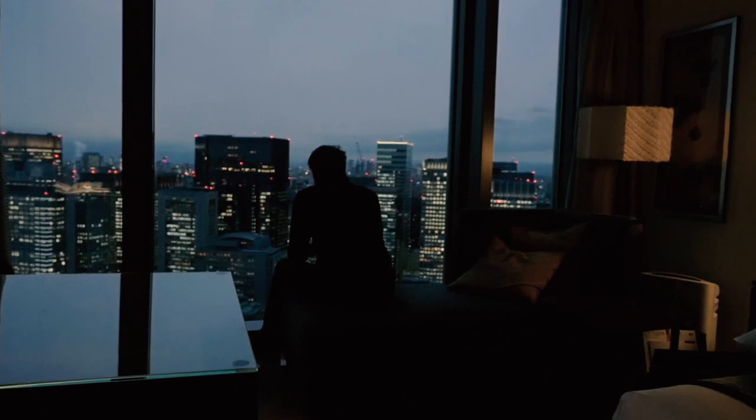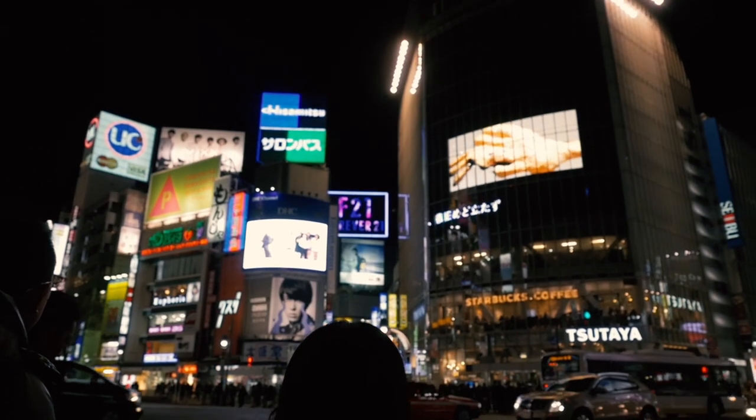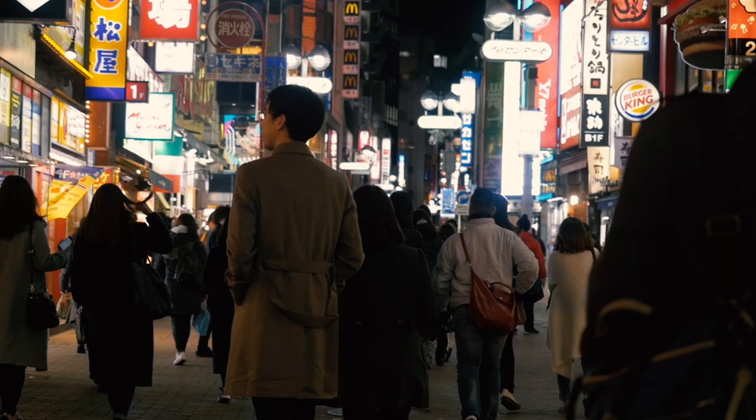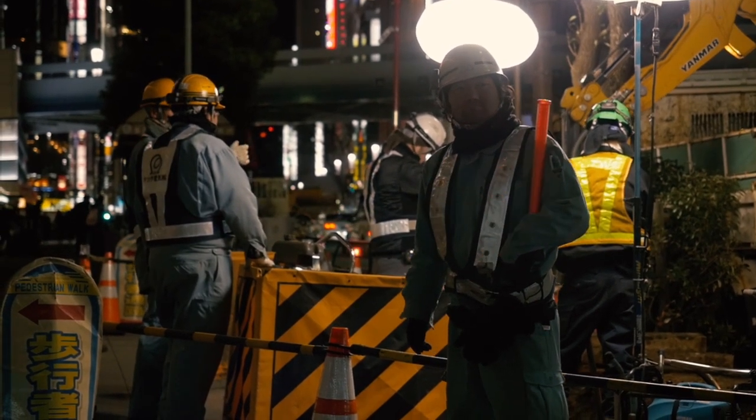No book, no TV show, no movie, no documentary can prepare you for Tokyo. Whatever image you've conjured up in that vivid imagination of yours from countless hours flicking through guidebooks or binge-watching Lost in Translation, it will be but a pitiful pastiche on the real Tokyo. Every city that you visit from now on, you will compare to Tokyo.